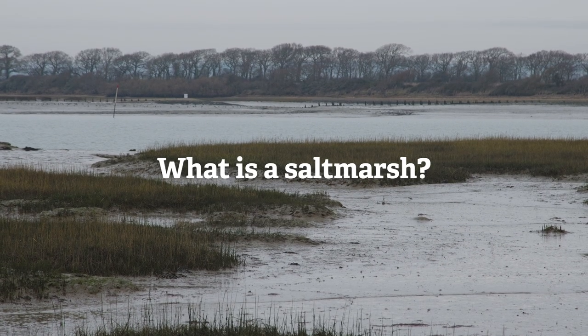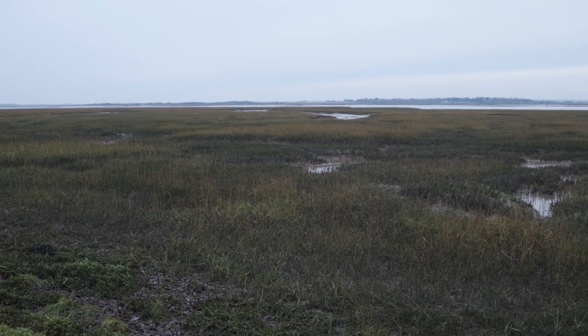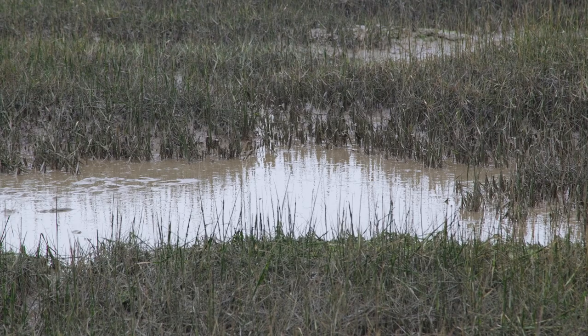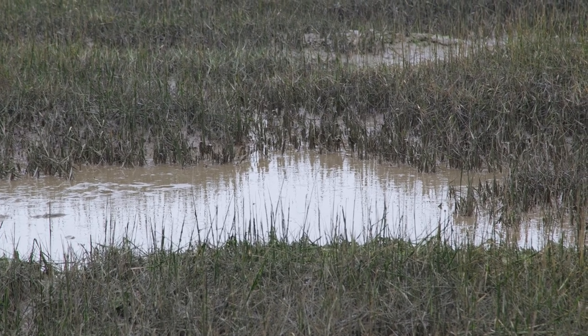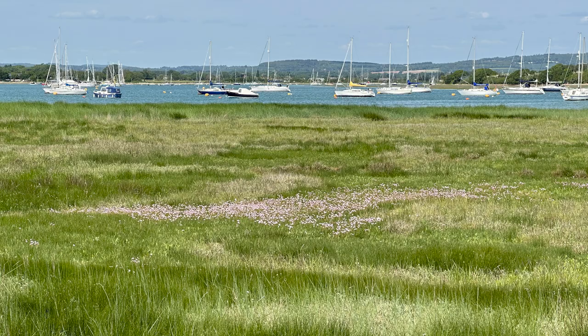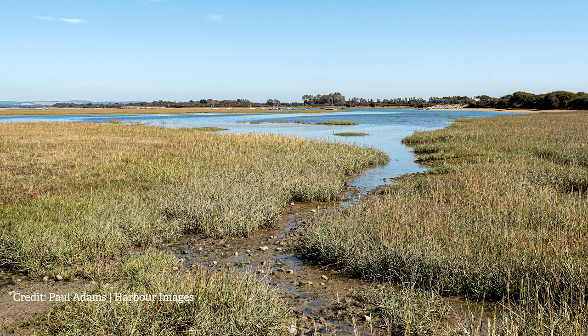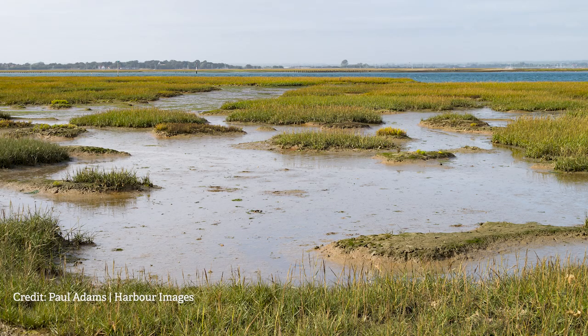What is a salt marsh? A salt marsh is a coastal wetland area found in sheltered intertidal mudflats where ground is exposed between tides. It is characterised by a mix of salt tolerant plants such as sea purslane, common sea lavender and thrift, which are specially adapted to thrive in fluctuating and salty, also known as saline, conditions.